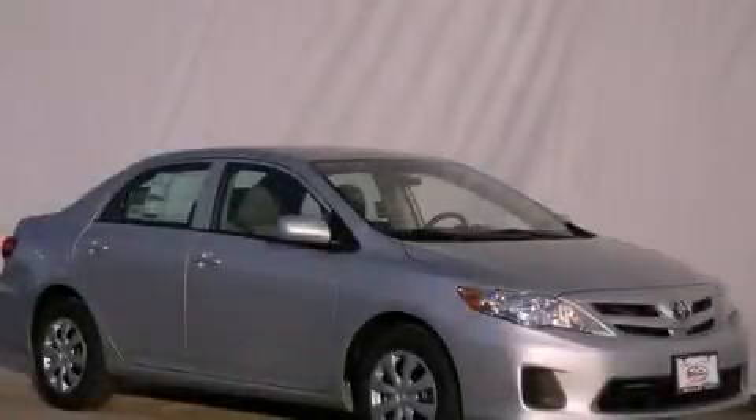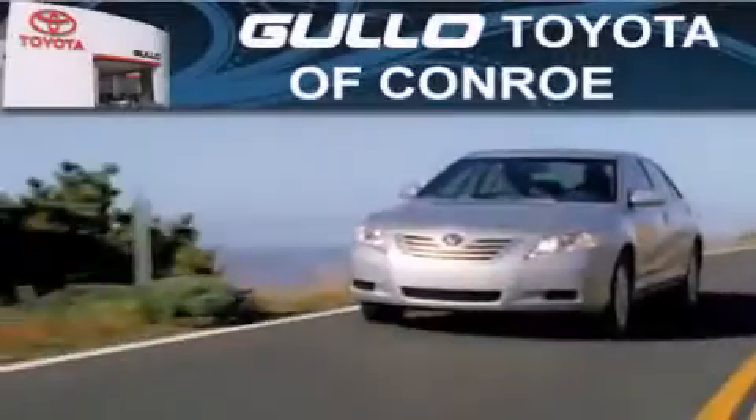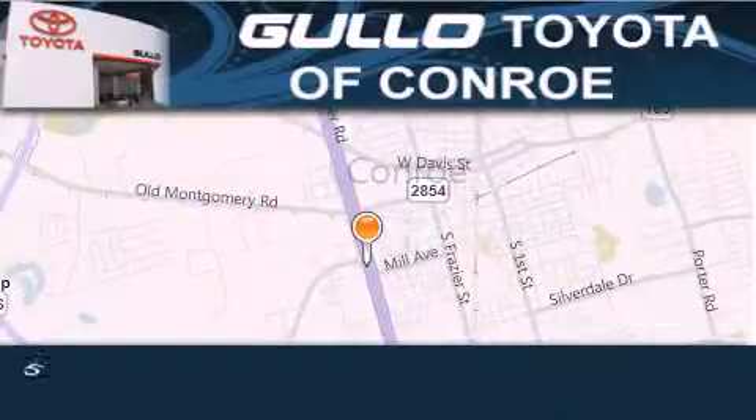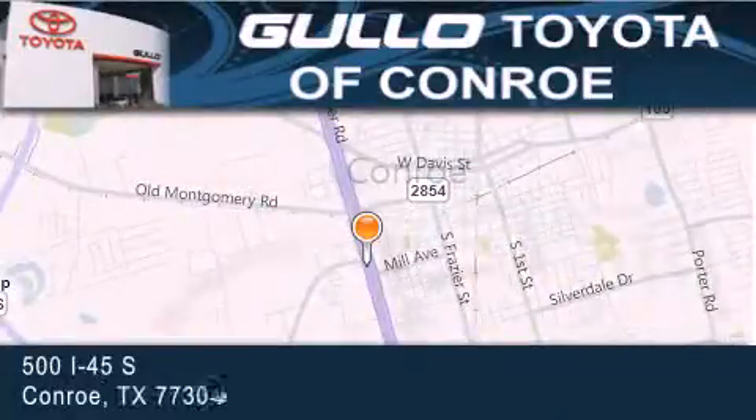Call now to find out how you can own this breathtaking vehicle. Golo Toyota is located at 500 I-45 South in Conroe. Our goal is to exceed all of your expectations to ensure that you'll return for future visits.